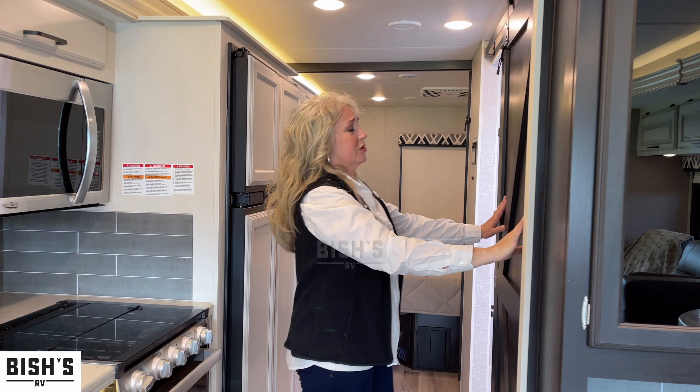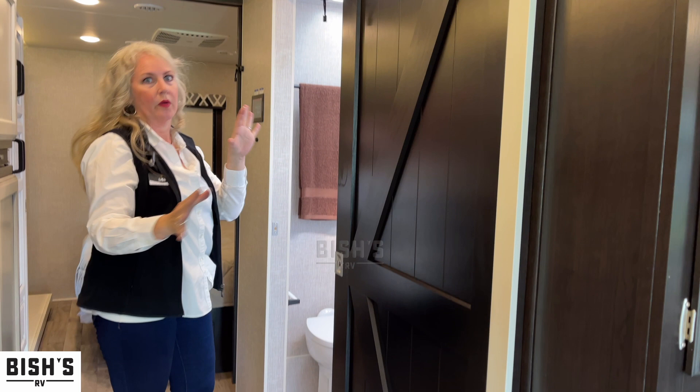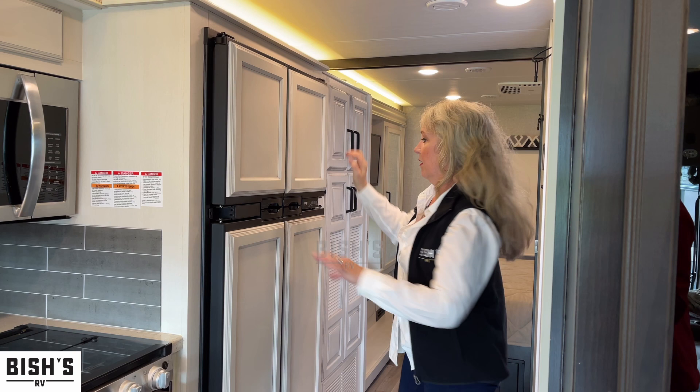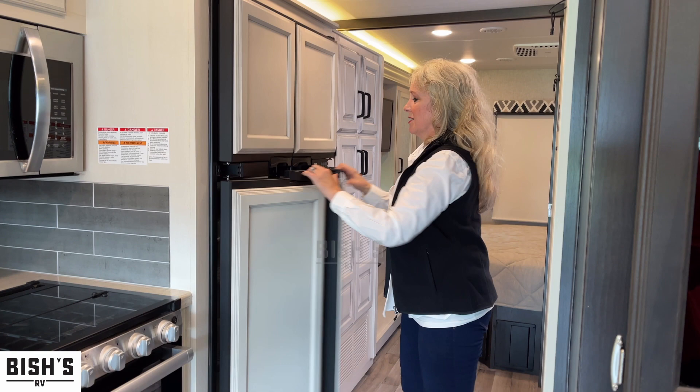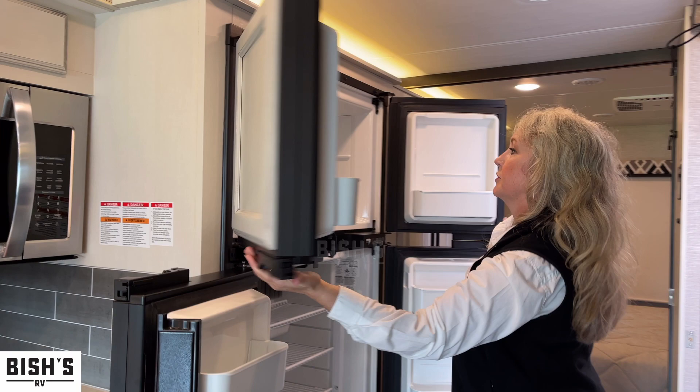This is a really cool feature for the bathroom — it's a barn door, very trendy. It has a little bungee lock so it won't bang around while you're driving. Excellent amount of space. Beautiful refrigerator — you can't even tell because it's incognito with the rest of the cabinetry, but it's a home-size fridge. Same with the freezer — plenty of room for popsicles, ice cream, chicken tenders.